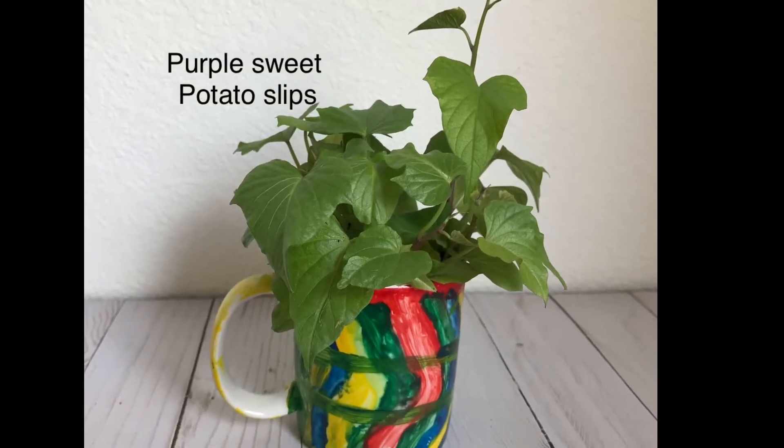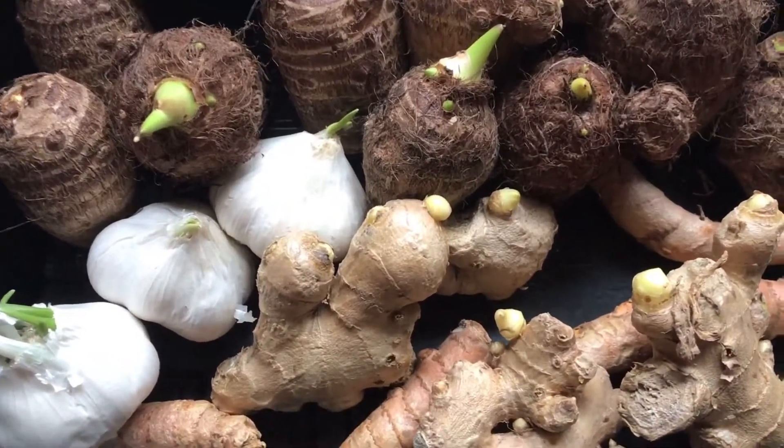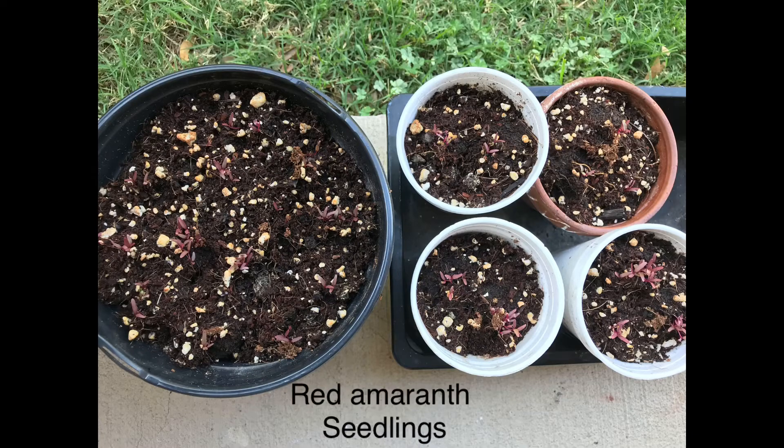We have more seedlings and sprouts growing that we will plant in the coming weeks — we will share those updates here on our channel. Thanks for watching, and happy gardening!